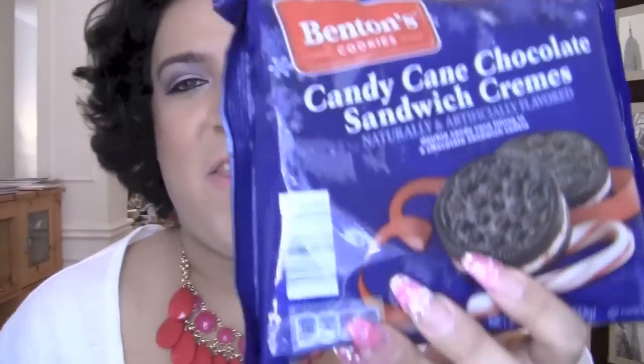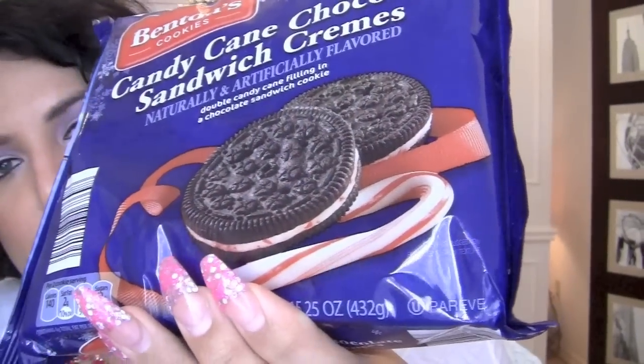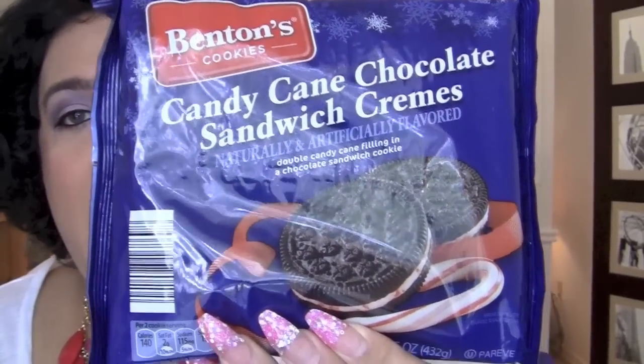Let's start with food. This isn't open because I finished the first pack already. This is the Benton cookies candy cane chocolate sandwich creams — they're basically like Oreos and the filling tastes like candy canes. So good. I dare you to just eat one; it's impossible, you're gonna eat like 20 in one go. I got them from Aldi.